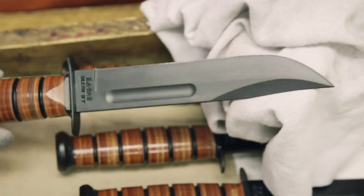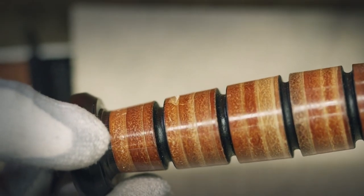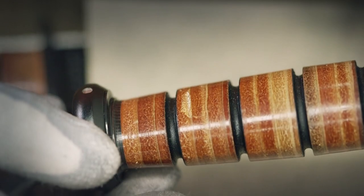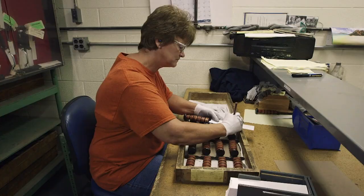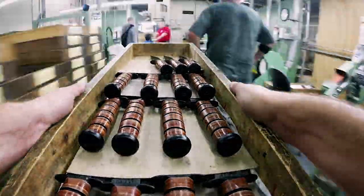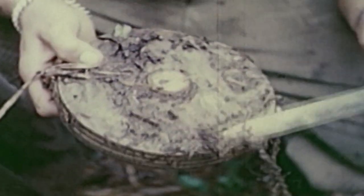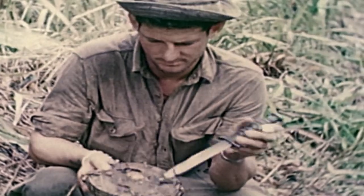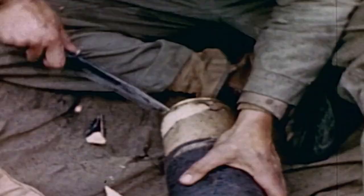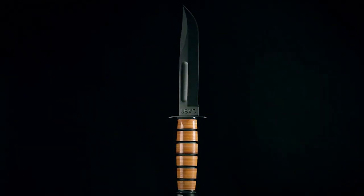The knife is checked for imperfections — even the smallest flaw means it's sent back for refinishing, or it ends up opening boxes on the factory floor. Once the knife has passed inspection, it's boxed up and shipped out for active duty. The Ka-Bar knife has served alongside generations of fighting men and women — whether it was close-quarter combat or opening a can of rations, the Ka-Bar was built to give a soldier the edge.